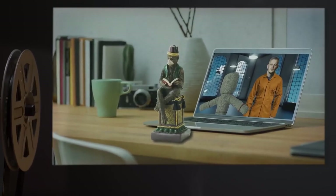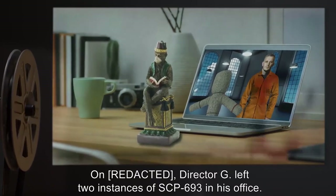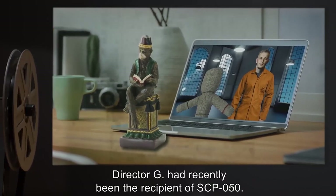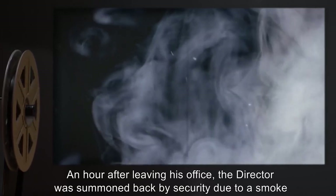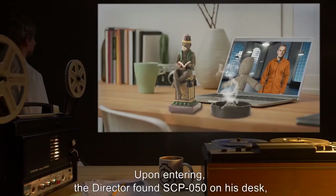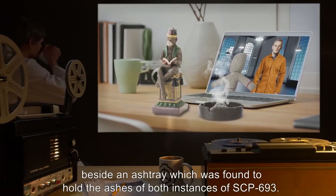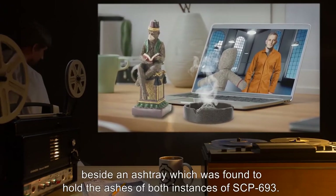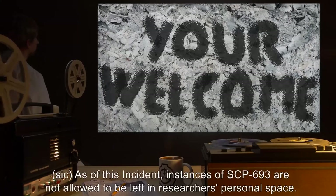Incident 693-A-50: Director G left two instances of SCP-693 in his office. Director G had recently been the recipient of SCP-50. An hour after leaving his office, the director was summoned back by security due to a smoke alarm being triggered inside his office. Upon entering, the director found SCP-50 on his desk beside an ashtray which held the ashes of both instances of SCP-693. The ashes had been crafted to spell 'You're welcome.' As of this incident, instances of SCP-693 are not allowed to be left in researchers' personal space.